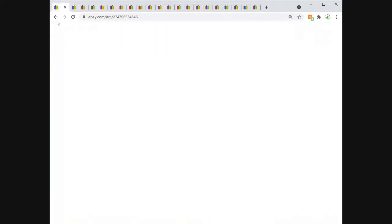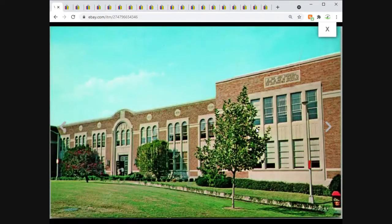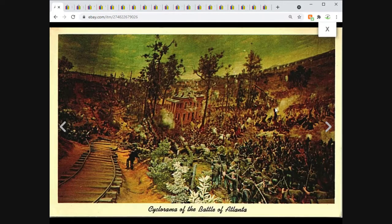Moving on — another University of Cincinnati postcard, the Physics Building. Sold for $6 free shipping. Then the Cyclorama of the Battle of Atlanta — there are so many of these cards out there and not as many sold as are available. I put mine up at a price I figured they would move at. This one sold for $2.95.